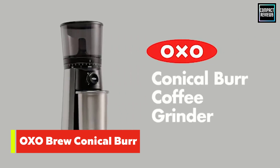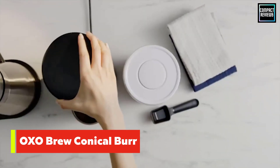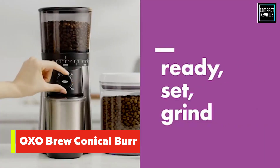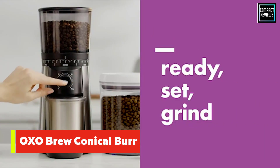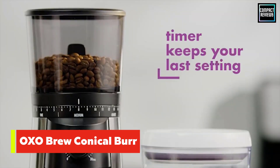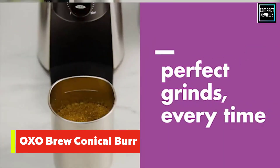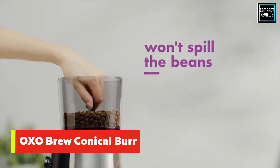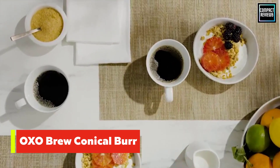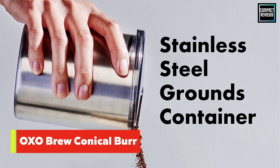Our pros were impressed with the OXO Burr Grinder. In our tests we found it produced very even grounds at different settings that can be used for espresso, cold brew, and everything in between. The hopper, where the beans are stored, has the largest capacity of all the coffee grinders we tested, holding up to three-quarters of a pound of coffee beans. The hopper features an airtight lid and UV-blocking tint, both of which help preserve the freshness of the coffee beans.